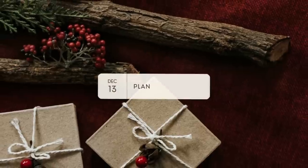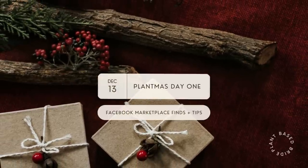Hey friends, Elizabeth here from Plant-Based Pride, and welcome to day one of Plantmas! I'm super excited today to make a video all about the amazing Facebook Marketplace finds that we have filled our first home with. Every single time I share a story on Instagram or a video that has something in the background, I get so many DMs asking where I got the individual pieces of furniture from, and 99.9% of the time it's Facebook Marketplace. I'm going to take y'all along on a little tour around our house and show you all of our individual finds, and I'm also going to share my top five tips for finding amazing pieces on Facebook Marketplace.